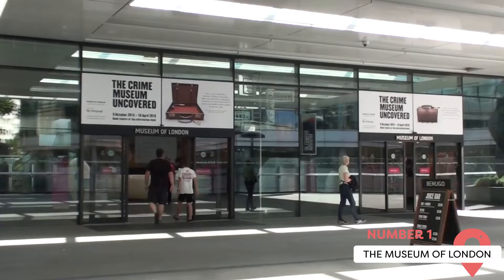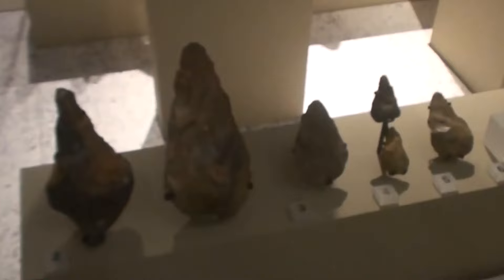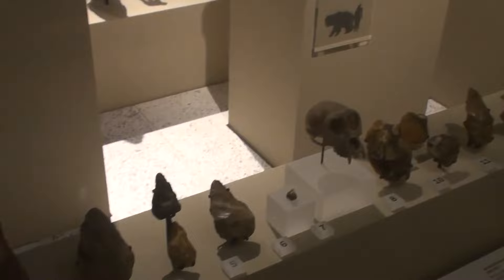The Museum of London tells the story of the capital's history from prehistoric times to the present day. It was established in 1976 and housed in a modern building near the Barbican Centre. The museum's collection spans over 450,000 objects, including artifacts, artworks, photographs, and documents.